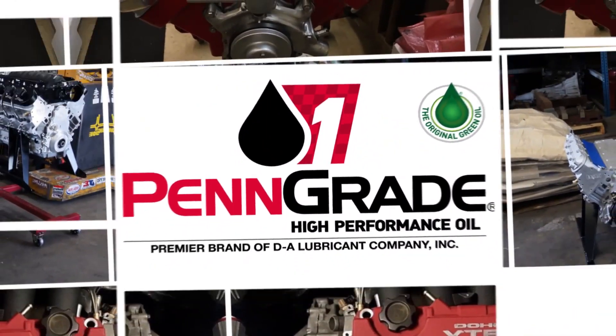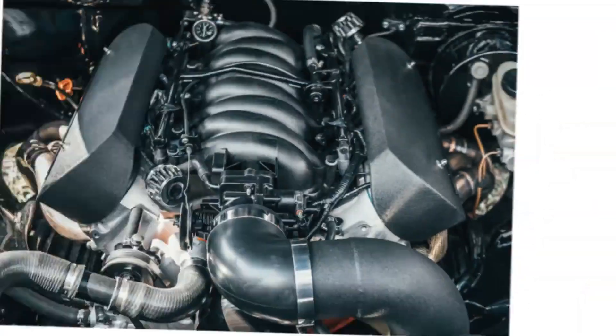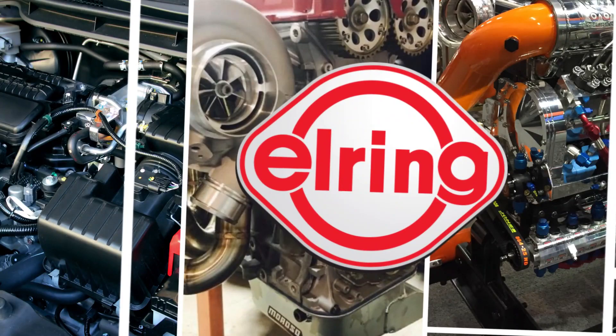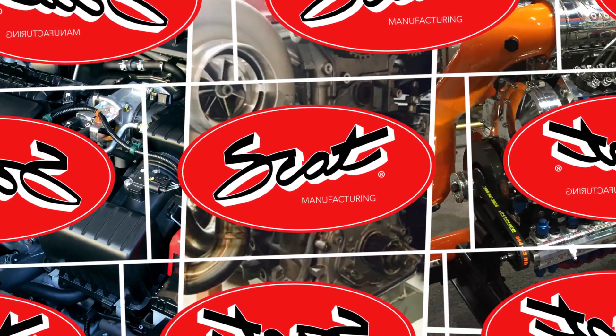Engine Builder's Engine of the Week is sponsored by Pengrade — precision, performance, always the original green oil — L-Ring, with leading technology and leading service, and SCAT Crankshafts, everything for your LS engine.